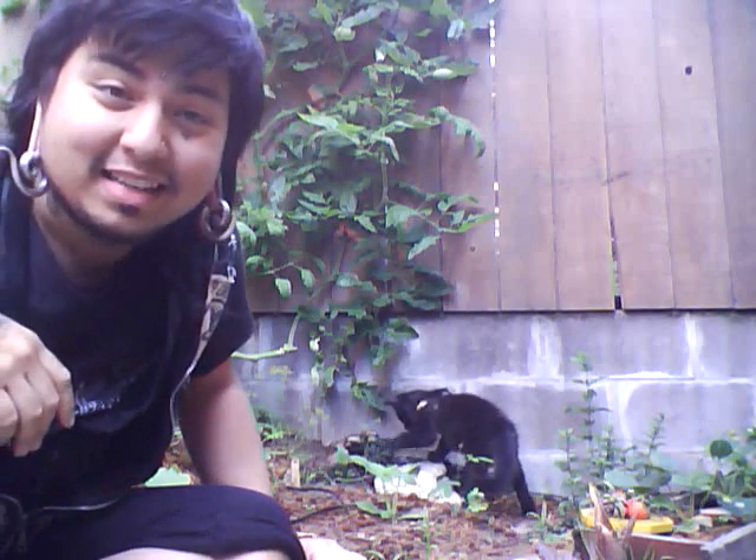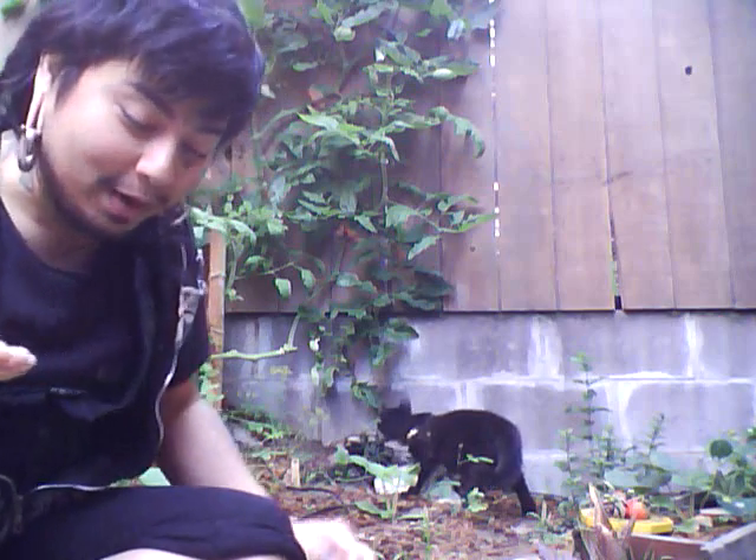Hey, this is Prince Cyrus with DIYSF.org, and today I'm going to talk to you about some mushrooms that I found in my garden.